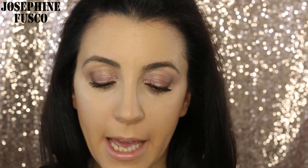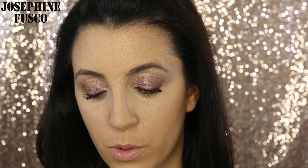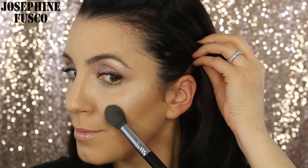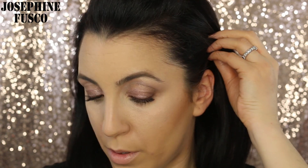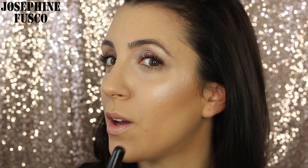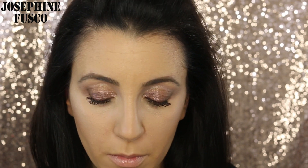You can see how it gave me a really nice lit-from-within bronze glow. Now I'm going to take the highlight shade and apply it with the F35 brush — if you feel too much comes off, just tap it. So on this side we have Burlesque and on this side we have Cabaret. I'm going to even them out and apply both to each side.